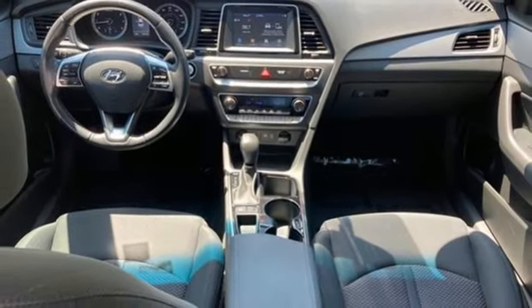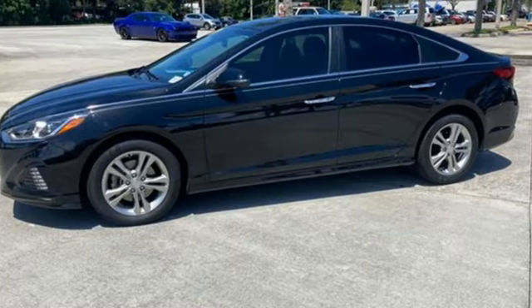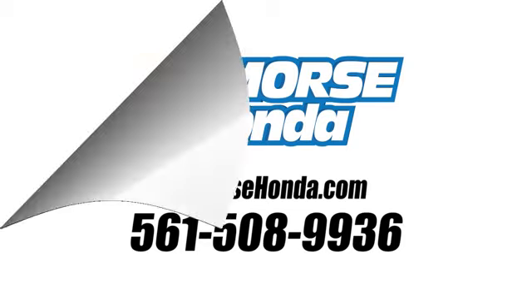Hyundai's attention to detail means a better driving experience for you. Hurry in today and see it for yourself. Call us today at 561-508-9936.